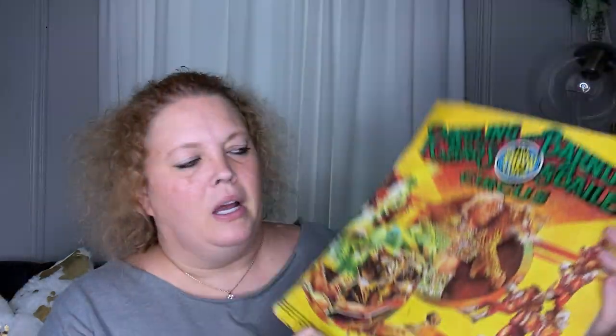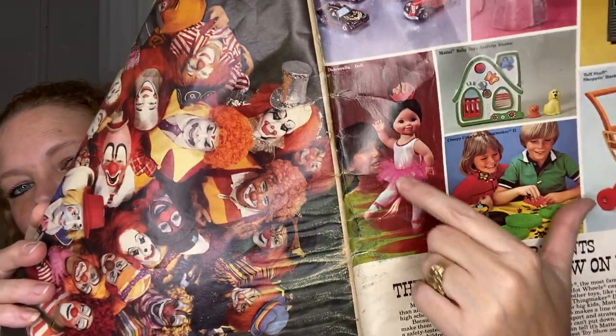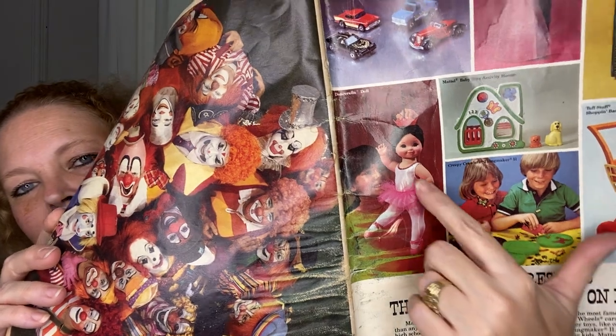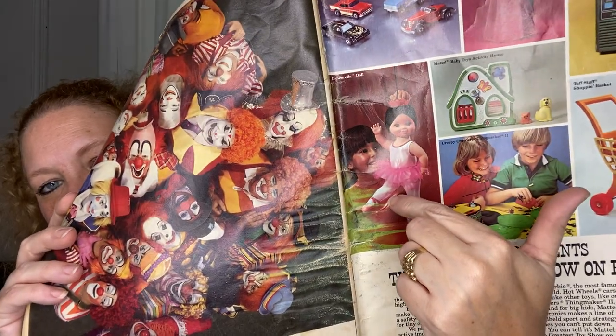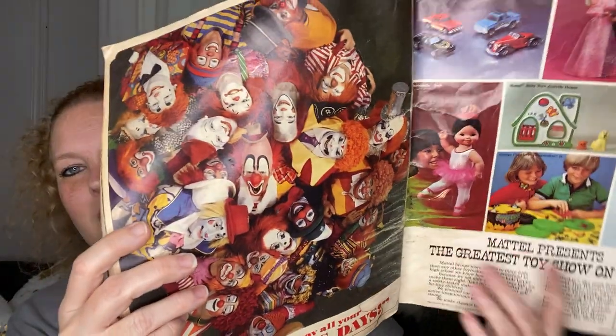Last but not least, I found this Ringling Brothers and Barnum and Bailey Circus program from 1979. I thought it was really cool to use for junk journaling. And then I opened it up to the back and saw this little girl — she was so precious. She wore her crown and would dance around and kick that little foot up. The graphics in this are really cool, and that little girl is probably what sold me on it.